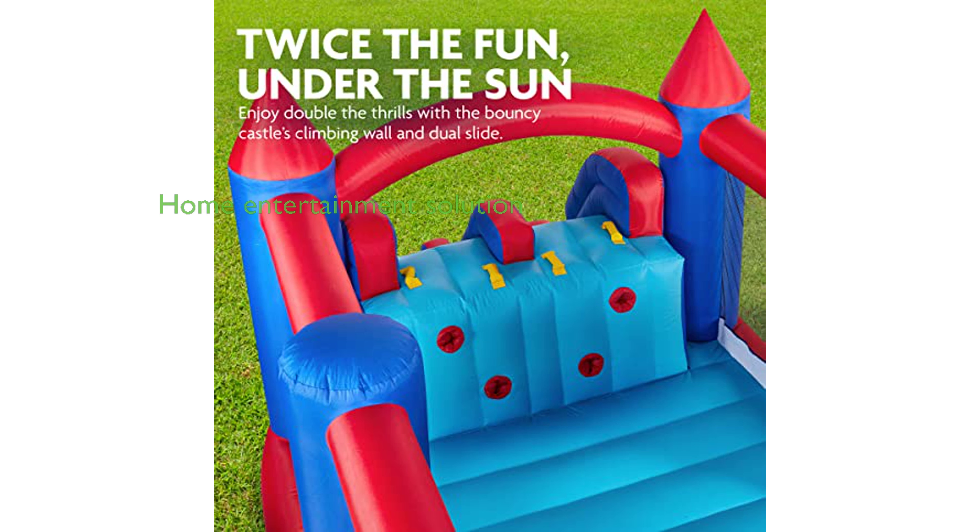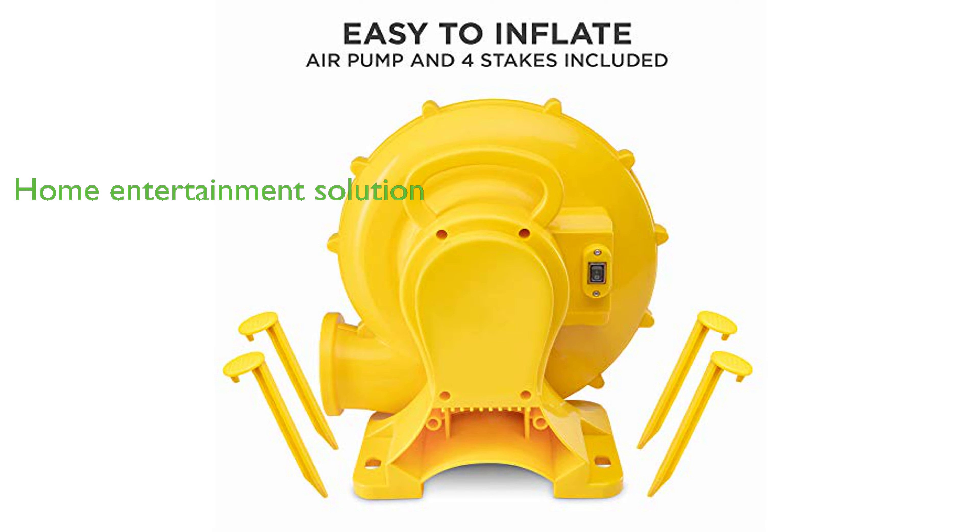The Sunny and Fun bouncy castle brings the party home, providing an excellent alternative to the pool or beach, and is perfect for birthdays, parties, and everyday summer fun.